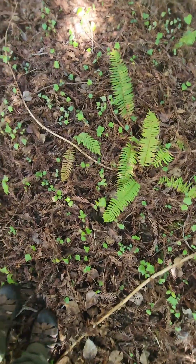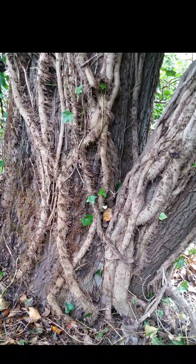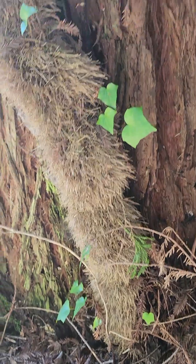We have a lot of invasive plants in California, but few can invade an old-growth redwood forest. Let's see all these little plants — they're going to grow up the trees to reach the sunlight and make even more berries.